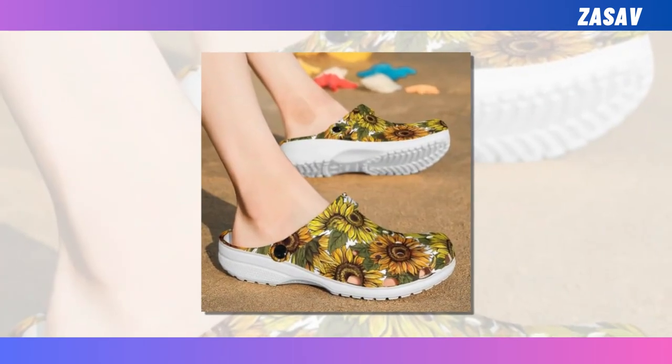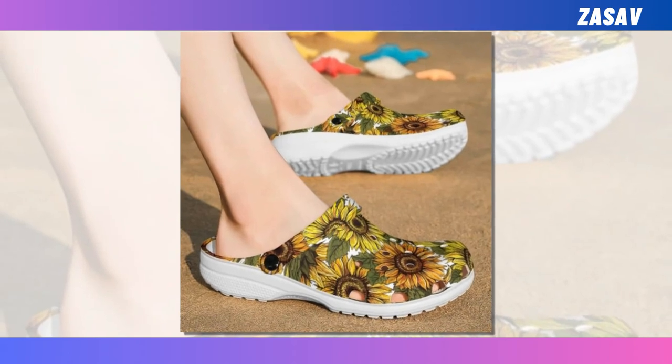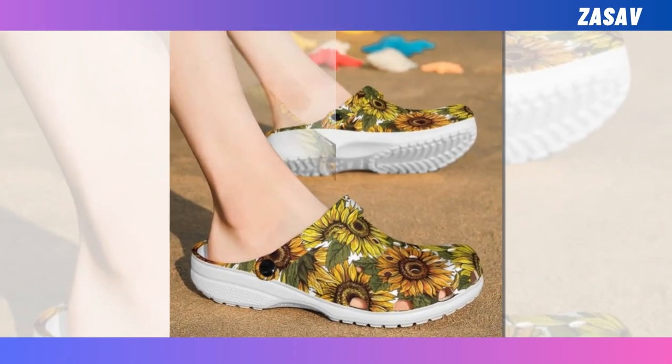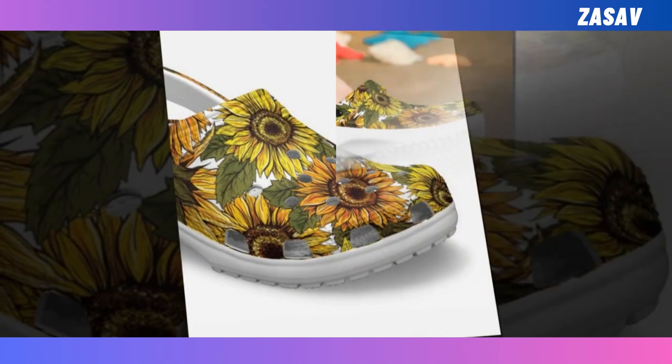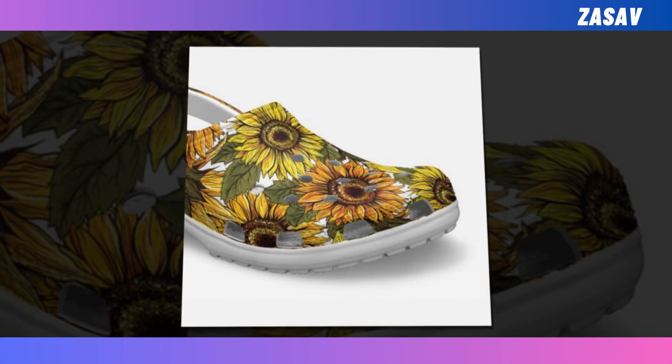Croc style clogs — finding a comfortable, versatile pair of shoes perfectly suited for walking on the beach, or wearing out on a rainy day or sunny day alike, is easier said than done. Crocs have taken the world by storm, and with good cause — they are a convenient and waterproof item great for any conditions.